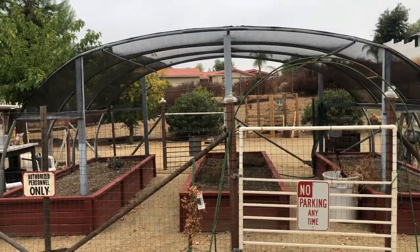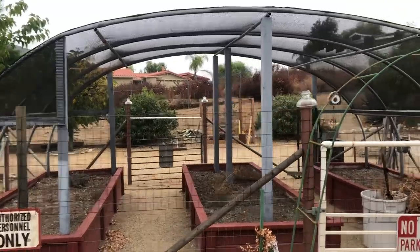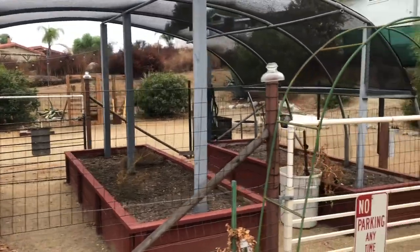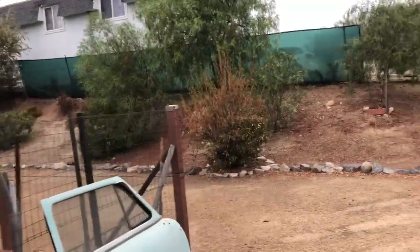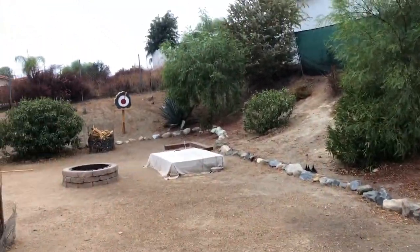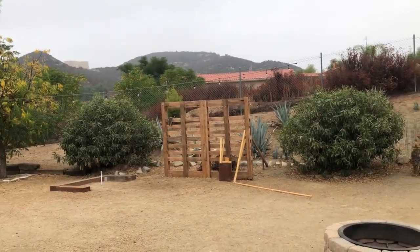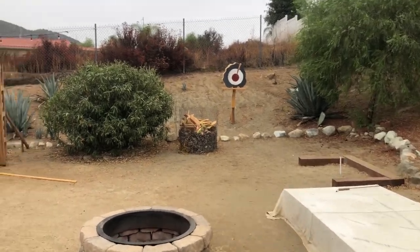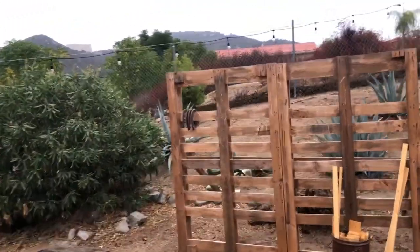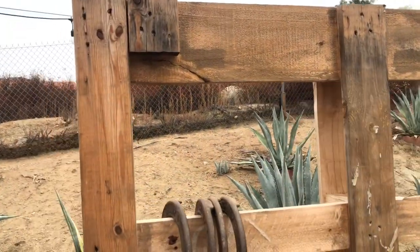Right now they're not really utilizing the greenhouse that much because of the baby, but I'm sure they'll get to it. They also have a knife throwing setup, a horseshoe pit, and a fire pit. We've been out here playing horseshoes - truthfully I suck but we're getting better as we go.